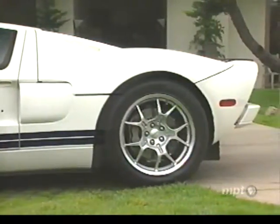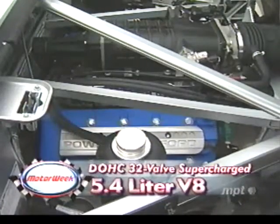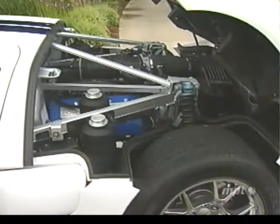Power for the huge 315-40 series rear rubber comes from a mid-mounted 5.4-liter supercharged dual overhead cam V8 that pumps out 500 horsepower and 500 pound-feet of torque. It makes as much power as the original GT40's big 427, while still meeting all 21st century emission standards.